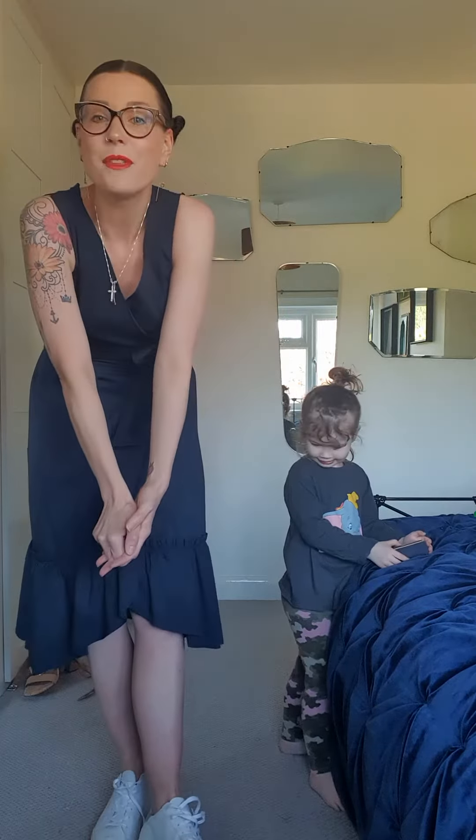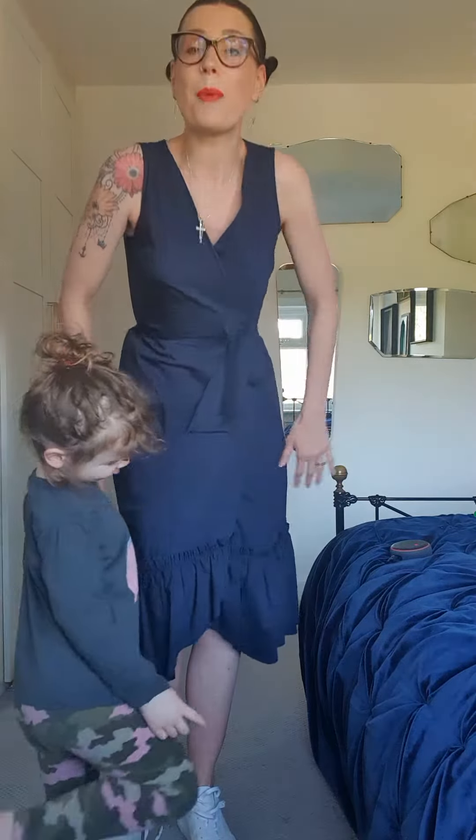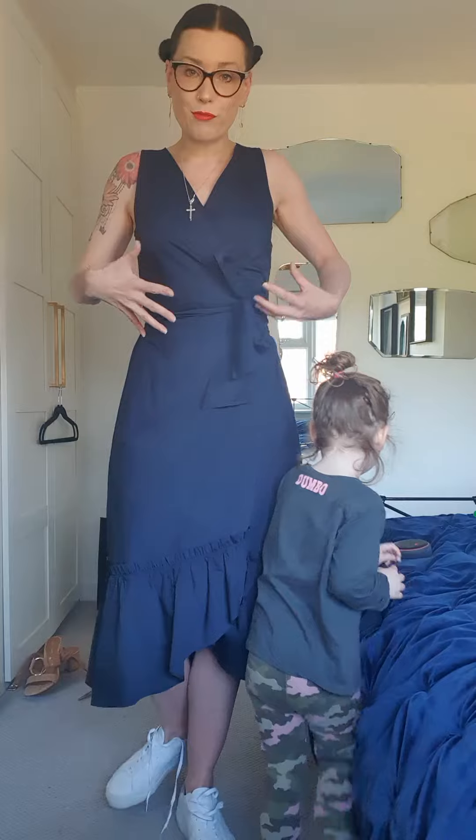My second video today. I'm going to have to speak a lot louder because my daughter's dancing today. This is a dress by Emmy, which is Max Mara Morello's brand. This dress is £139. It's a cotton stretch poplin. It's navy blue. It's a wrap dress.